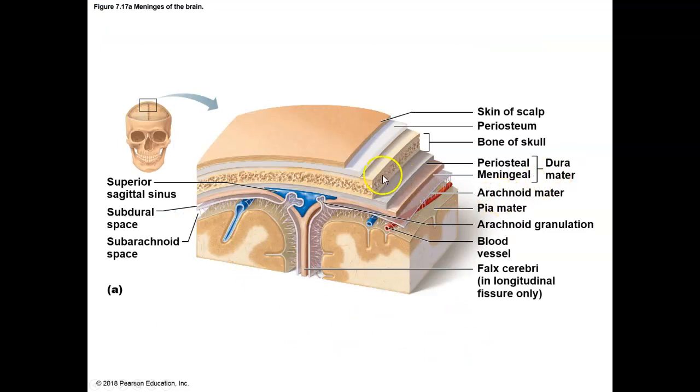So again, just so you see: we have the dura mater — these two layers make up the dura mater — the arachnoid matter, and then these little structures here are parts of the arachnoid matter called arachnoid granulations that drain CSF, helping to move the CSF so that we don't have too much. And then the pia mater is attached directly to the brain itself.